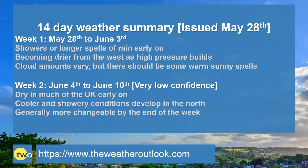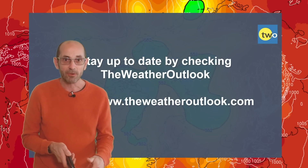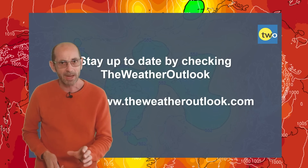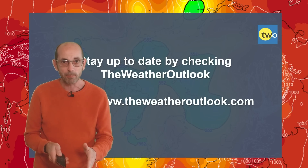To summarise: Week 1 starts with showers or long spells of rain, but then high pressure starts to build in from the west, so it turns drier. Cloud amounts during that drier period will be varying, but there should be some warm sunny spells. Week 2: mostly dry to start off with, but cooler and showery conditions are likely to develop in the north, and by the end of the week the more changeable theme extends across all parts of the UK. So, quite a mixed bag on the whole, but it looks as though the start of meteorological summer could well coincide with a period of drier and more settled weather. Towards the end of the forecast period, uncertainty really does grow about how much more changeable it will become, and whether high pressure will maintain its influence.